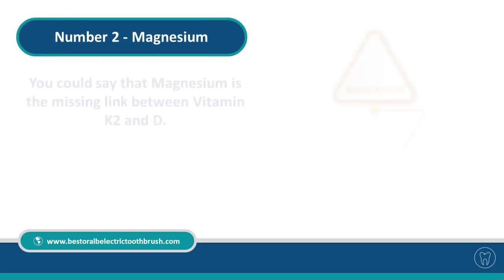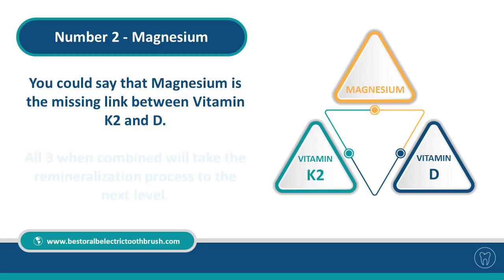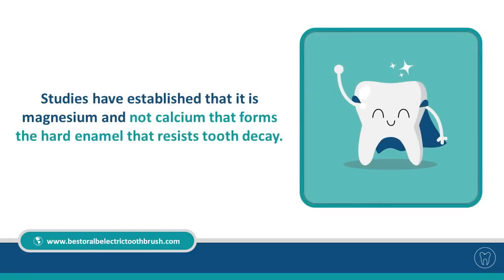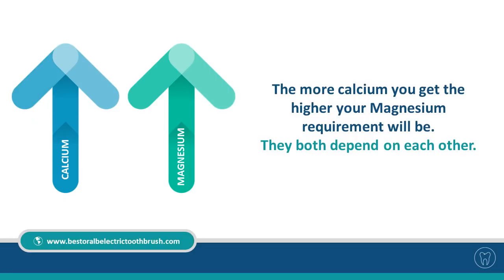Number two: Magnesium. Magnesium is the missing link between vitamins K2 and D. When all three are combined, it takes the remineralization process to the next level. Magnesium has a balancing effect on calcium metabolism and also prevents calcium plaque in the arteries. Studies have established that it is magnesium — not calcium — that forms the hard enamel that resists tooth decay. The more calcium you get, the higher your magnesium requirement will be; they both depend on each other.